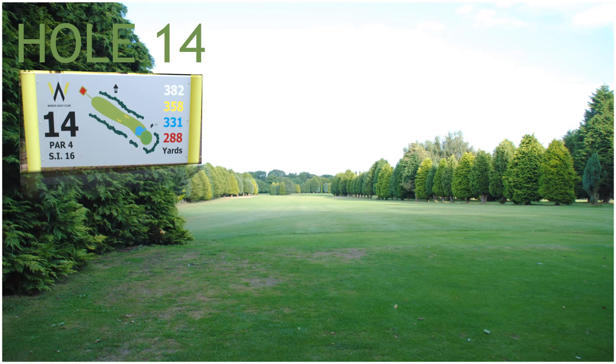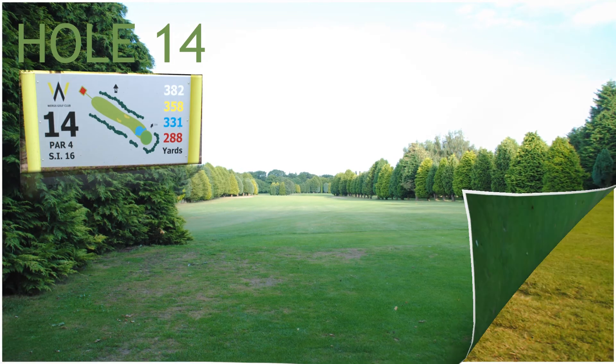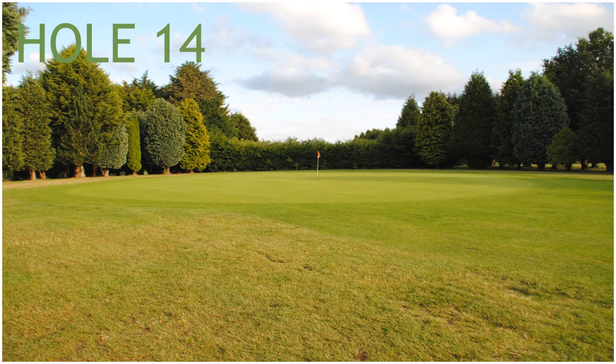Hole 14, a 358 yard par 4, stroke index 16. Hole 14 has two fairway bunkers and a pond in front of the green.